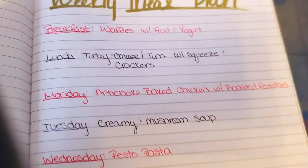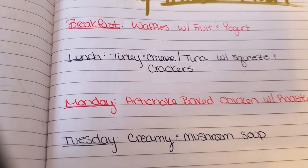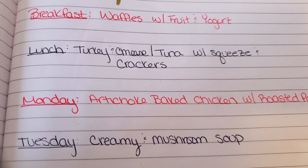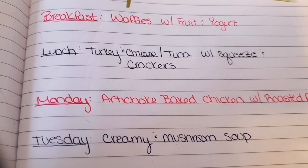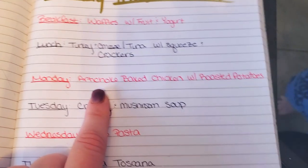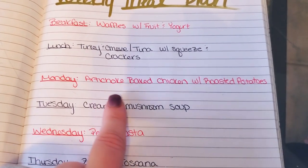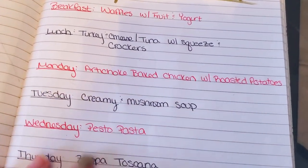For lunches, I have turkey — I can do turkey and cheese sandwiches. I can also do tuna fish, and then I'm going to serve that with one of those squeezes for my son and the crackers. I'm also thinking about maybe even pureeing some of that yogurt with the strawberries to see if my son will eat that. So for Monday, I'm going to be making an artichoke baked chicken with the flavor profiles of a spinach artichoke dip. I have some kale that I'm going to use instead of spinach, and I'm going to bake it up with some chicken, cheese, and artichokes.